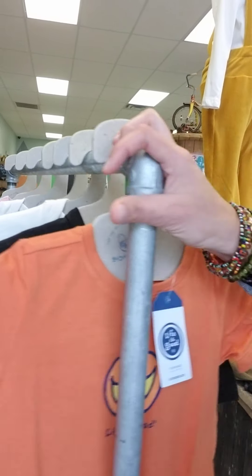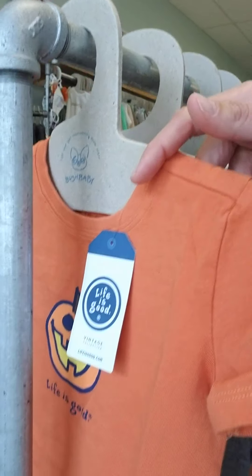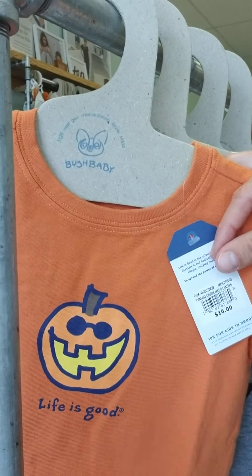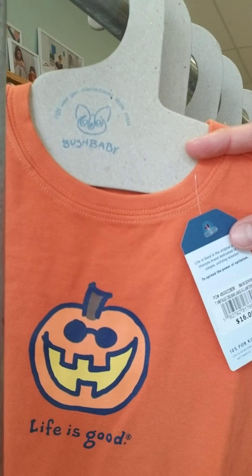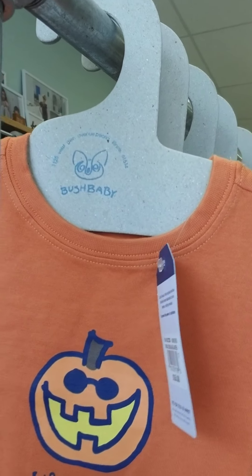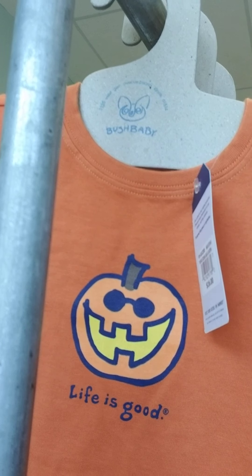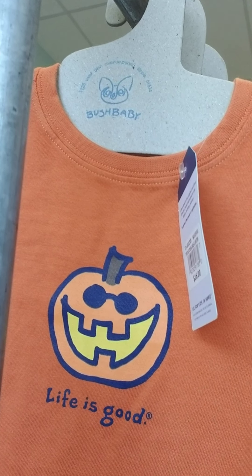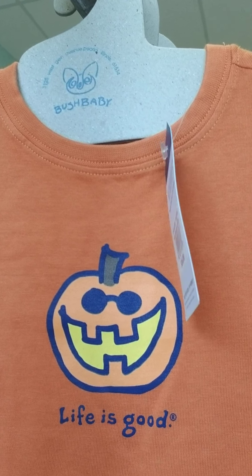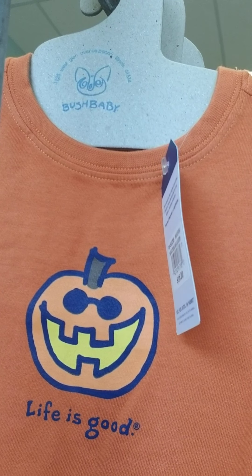I just brought this up so that you could see some of the themes that we have. If you had not heard, Life is Good is back. We had them in the very beginning, and then they got rid of their kids' collection for many years, and now it's back. It actually came back this last spring, but because of being shut down, we didn't get any of that in. But we do have a bunch of their fall items in, which is really fun, and we're so happy to have them back.